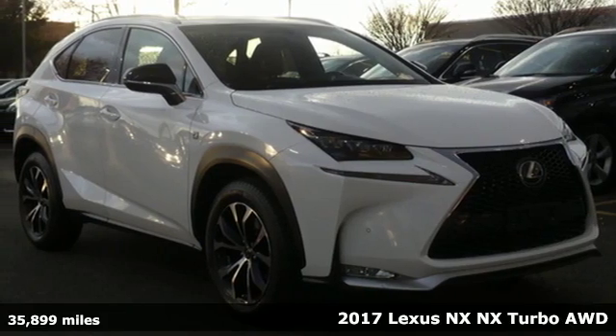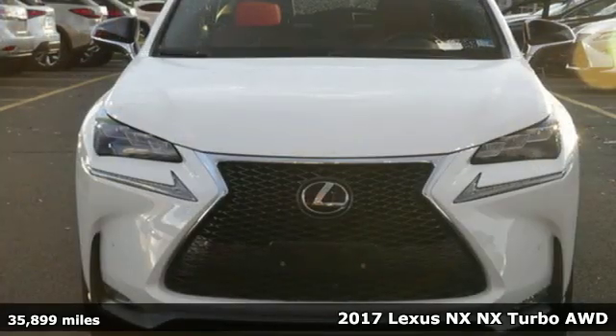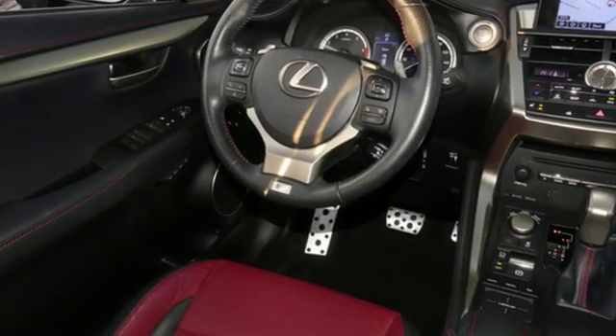It's a 2017 Lexus NX. By combining intuitive technology with a design that is aggressive outside and comforting inside, this NX takes the crossover beyond utility. It's well equipped with the features you need.